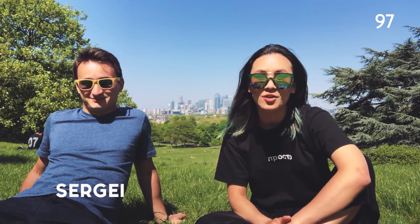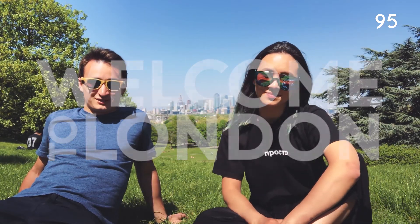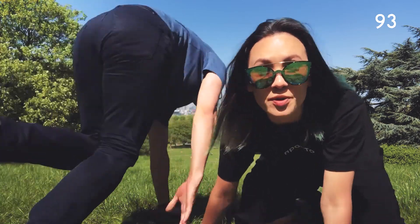Hello, my name is Natalia and my name is Sergei and we want to show you around London with a budget of 100 pounds and we have only 100 seconds, so we better hurry up!